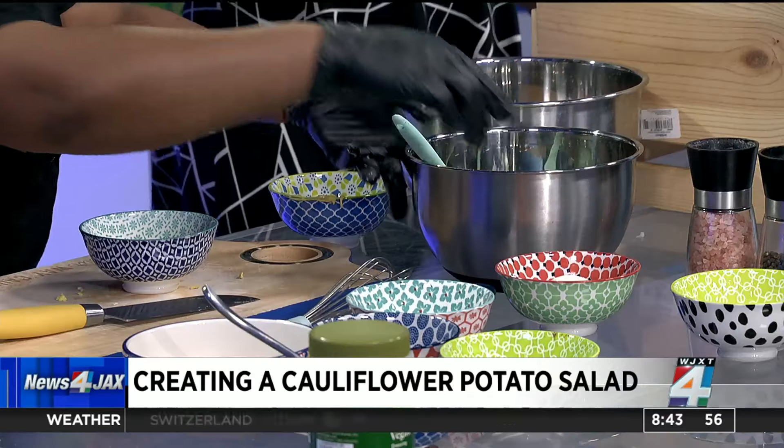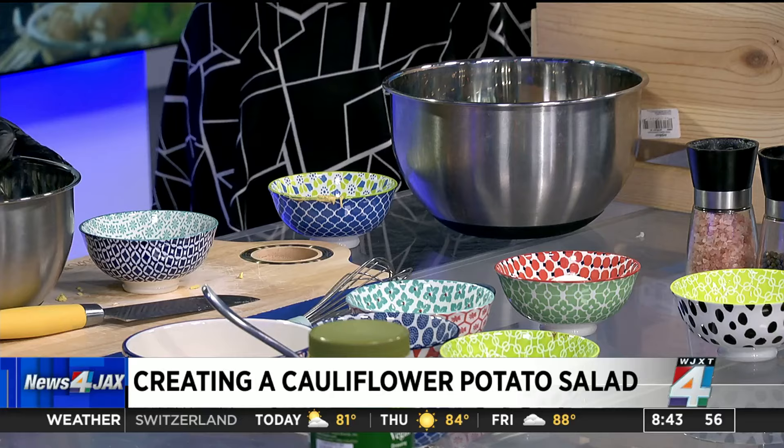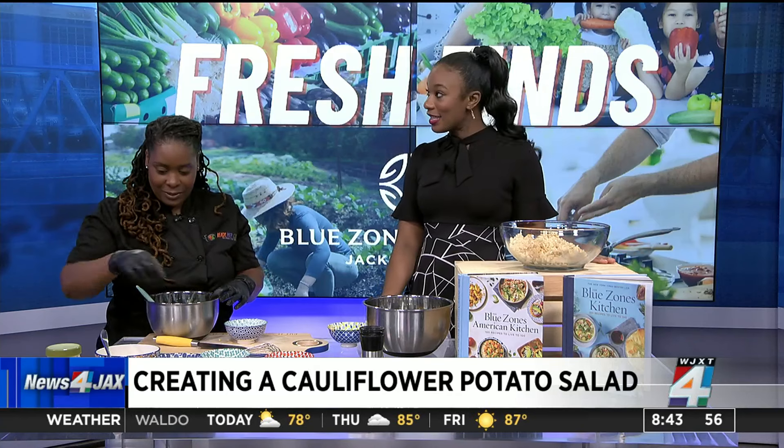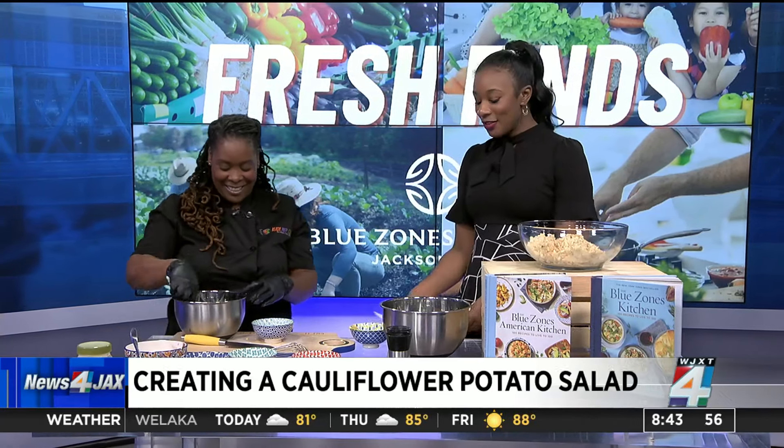Let's get this all together so people can see the finished product — it looks delicious. The final product is here. This is really nice. She's combining it here, and as you can see, this is the final product — it looks just like potato salad. It smells like it too. It's smelling really good in here.